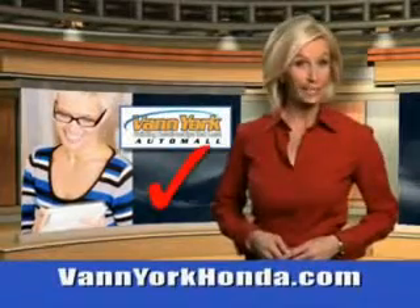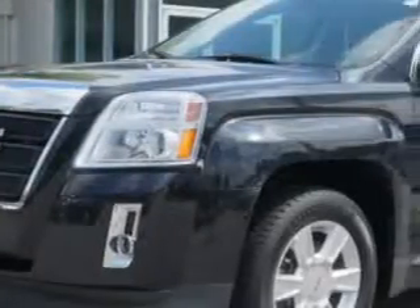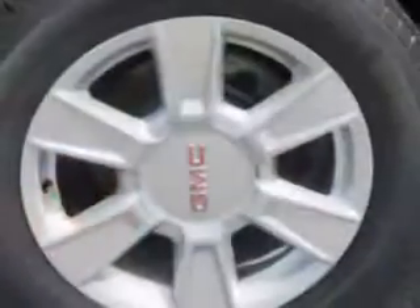Every year, more and more Triad buyers put Van York Honda on their shopping list. Check out this carbon black metallic 2012 GMC Terrain SUV, equipped with a four-cylinder engine. Enjoy an impressive 22 miles to the gallon on this great SUV.